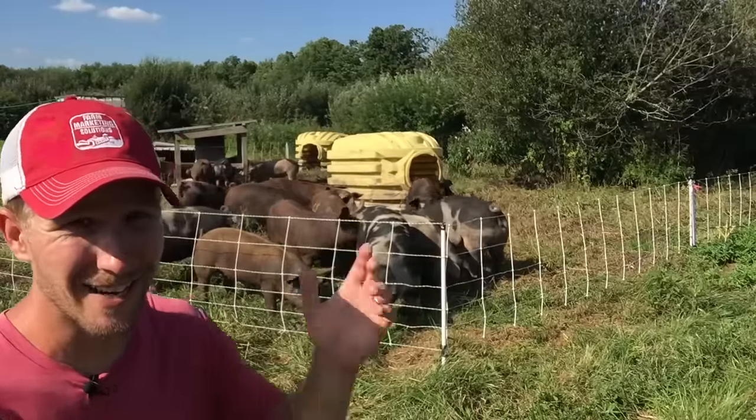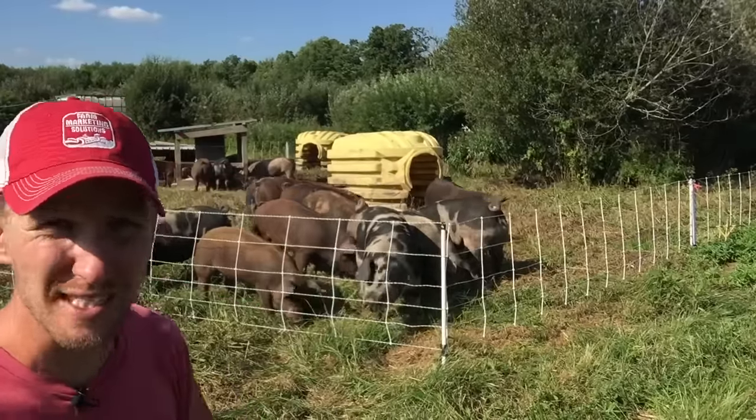Hey there, I'm John Soskovich. It's super sunny right now and my pigs are in the bushes. Let's talk about it.